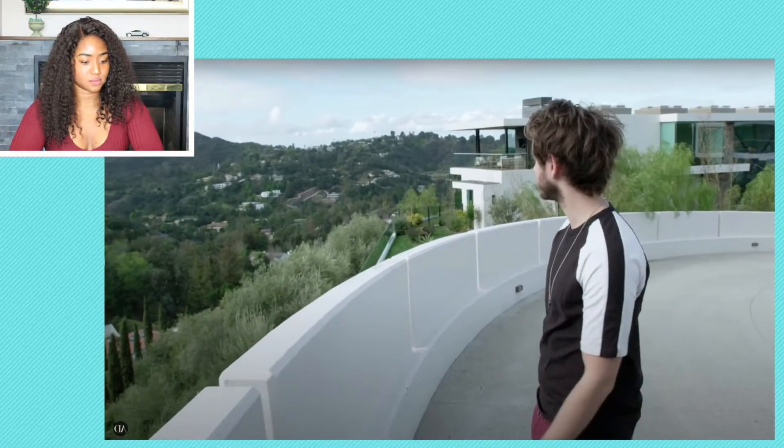I really never get tired of a view like this which is really zen, peaceful, and relaxing. How would you get tired of a view like that? Imagine waking up every morning, going outside, having your coffee or your tea and just looking at that view. That would be amazing.